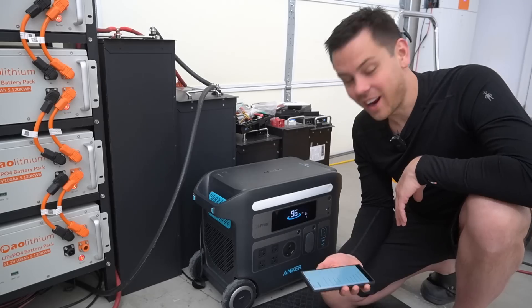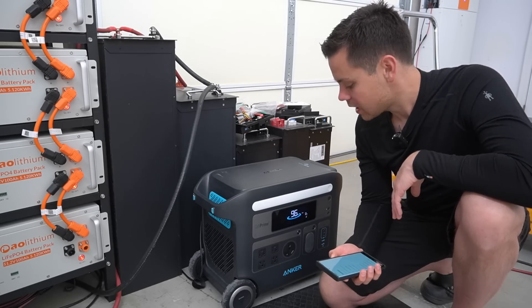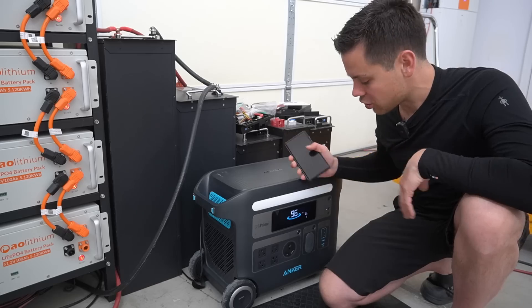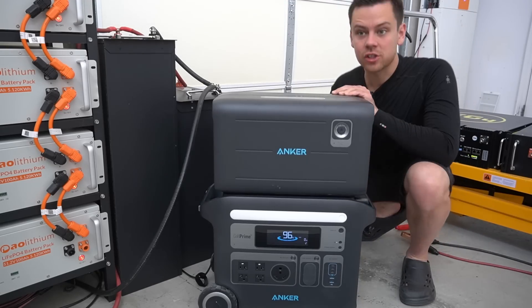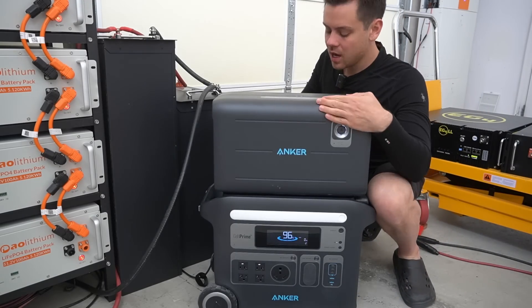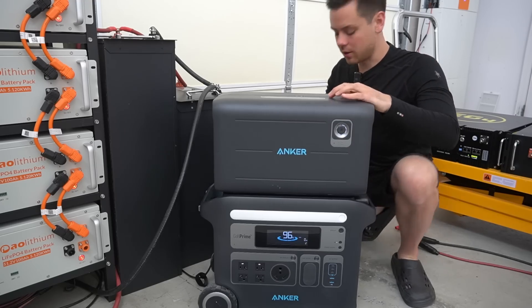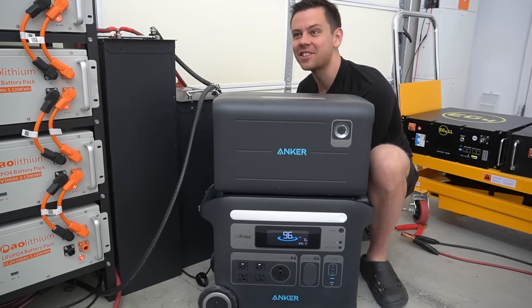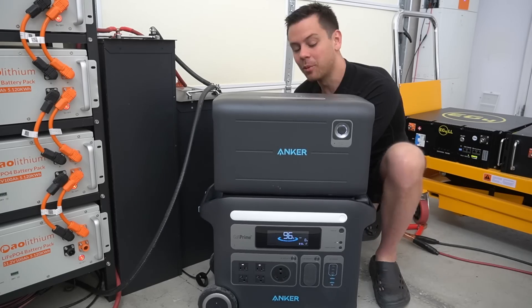I'm going to connect the expansion battery and run it for a couple of days to see what happens. Let's see if it connects and starts charging right when I plug it in. Have you noticed how quiet this shop is now that I don't have the LB6548s running in the background? This thing is at full output right now and you can barely hear it in this video.